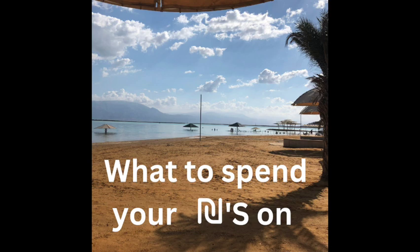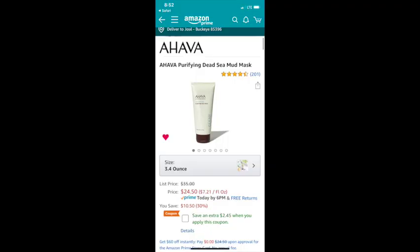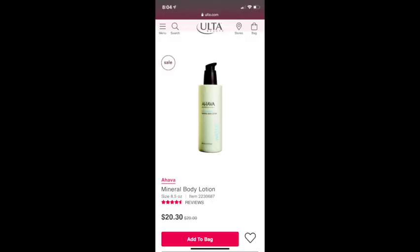Now we are getting to the good part — what to spend your shekels on. Before you head out there, one important tip: do your research. There is a company called Ahava which we see here in America — very good company, very good products. Research here in the U.S. before you head out which products you are interested in, so you can price compare and make sure you are getting a good deal. I have price compared with Amazon and Ulta when they are on sale.